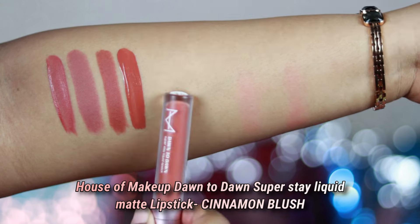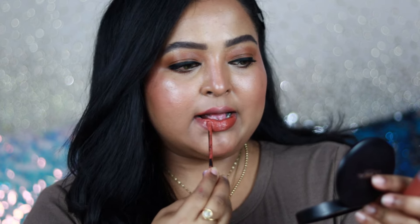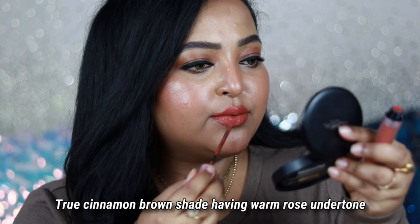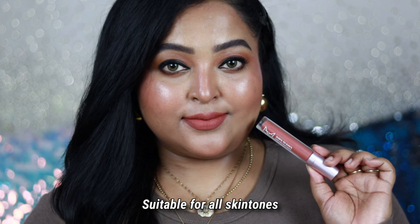The next one is from House of Makeup — it is a Dawn to Dawn Super Still Liquid Matte lipstick in the shade Cinnamon Blush. It's a very similar shade to the previous one but with more rich cinnamon brown tones. It's a cinnamon brown nude shade with a warm blush pink undertone, and this shade is going to brighten up your face. It looks really pretty on all Indian skin tones.